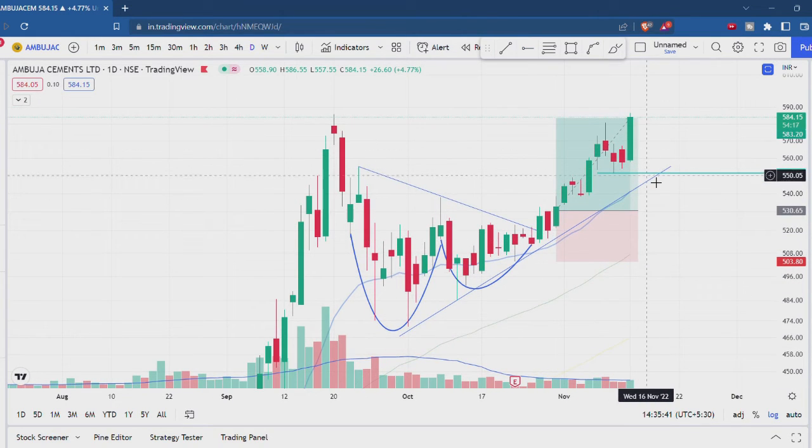If I buy 50 percent of the shares initially, I will plan to exit or add to the position based on the stock price movement.